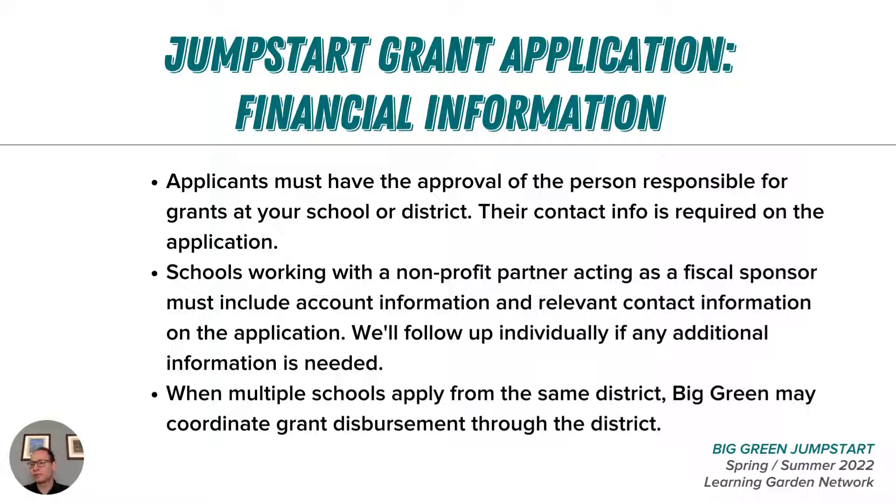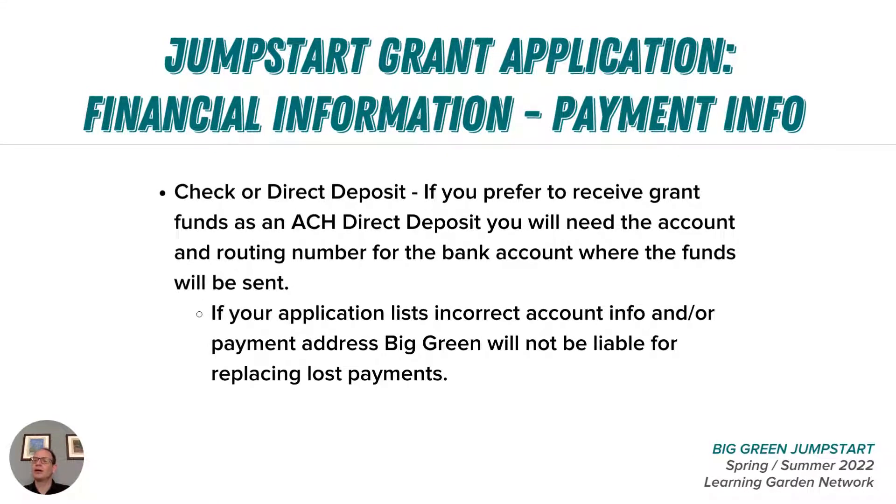If there are multiple schools applying from the same district, Big Green will follow up to coordinate efforts across the district after the application closes on March 18th. Another piece of critical accounting information needed is your stated preference to receive a check in the mail or a direct deposit via ACH, and the associated information for whichever method you choose. If you'd like to receive a check, we're asking applicants to name the person and address that should appear on the envelope to make sure it gets to the right person who can cash it, deposit it, and communicate with everybody on the grant team.